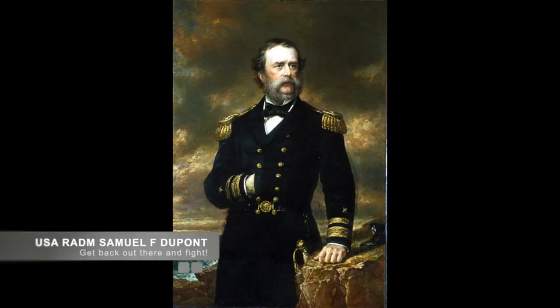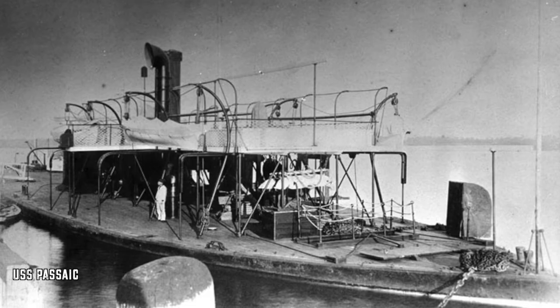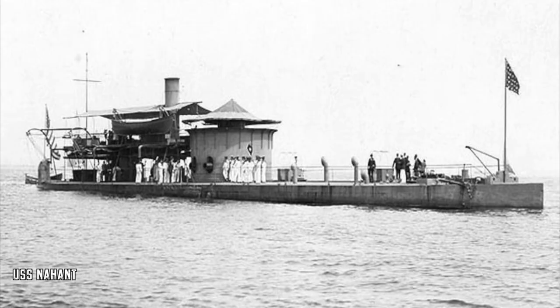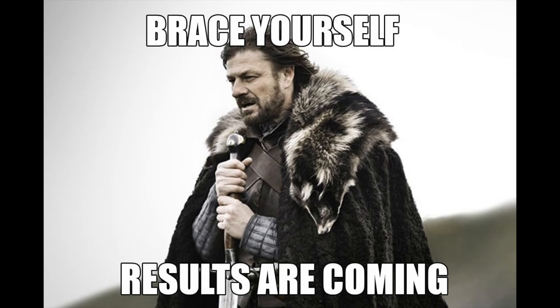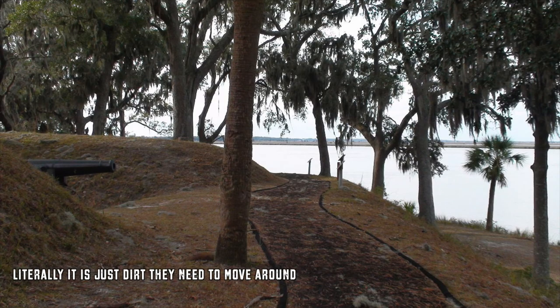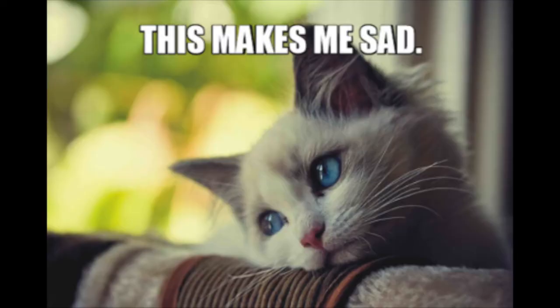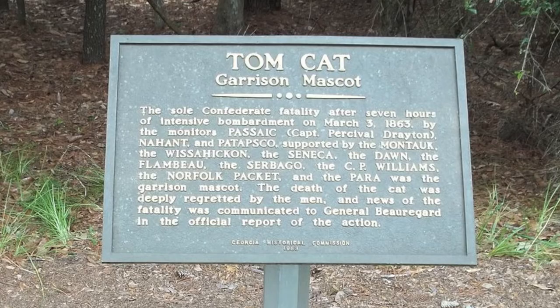The third engagement happened on March 3rd, as Union Admiral DuPont ordered the ironclad monitors Patapsco, Passaic, and Nahant, along with their gunboats, to conduct more target practice. They bombarded the fort for seven hours but did no major damage. They then pulled back and went over the results. They found that the ironclads had big guns that could damage the earthworks, but it wouldn't be enough to destroy the earthen fort, especially since the enemy could easily move earth back into place. The only death during this engagement was Fort McAllister's garrison mascot, Tomcat.